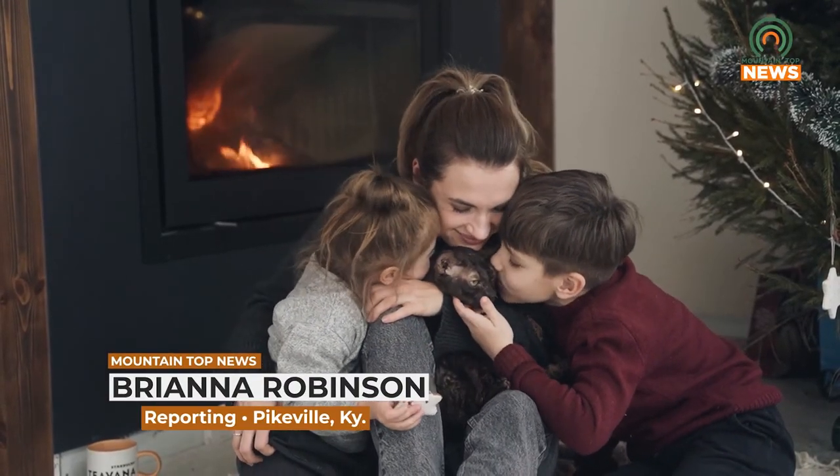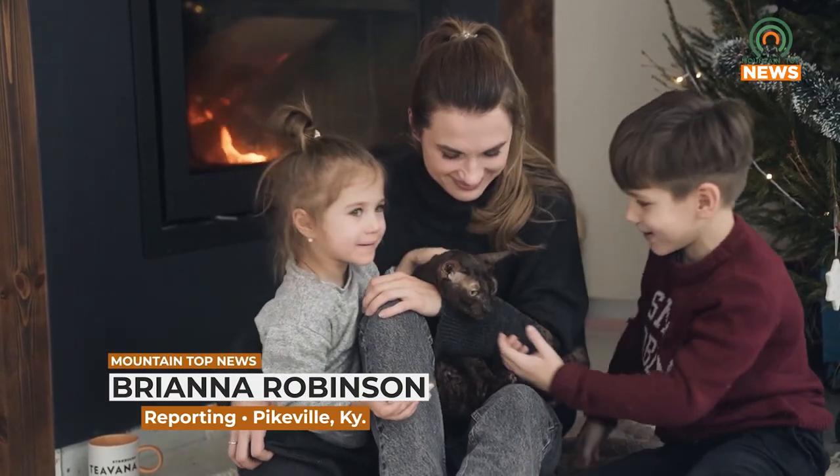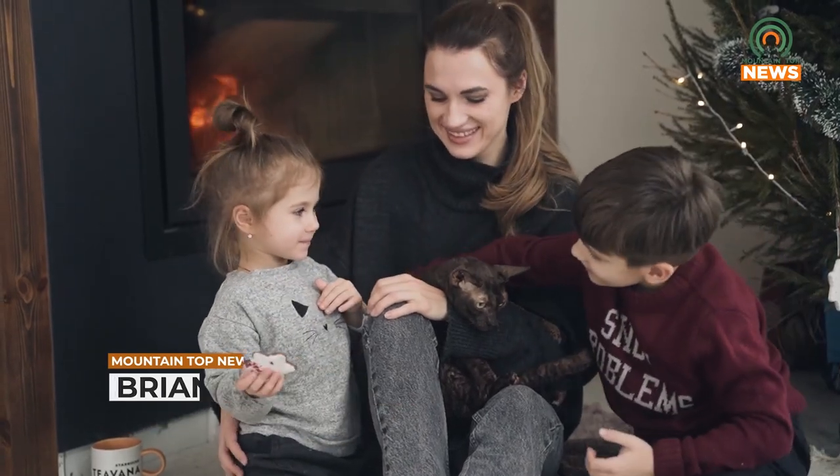We tell everyone when the time changes, go ahead and check it — that's the same thing for our smoke detectors. That just keeps us safe and lets us know there is a buildup of carbon monoxide, because otherwise we wouldn't know it. For more information on how to stay safe this winter, go to nfpa.org. For Mountaintop News, I'm Brianna Robinson.